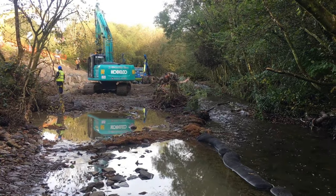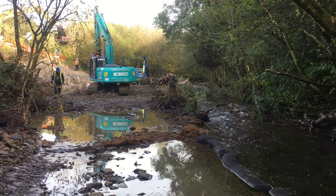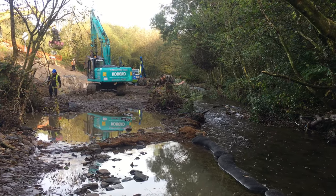Salix completed a riverbank restoration project on the Avon Gully using natural rock and root wads to protect the adjacent highway. Access to the site was restricted, and so it was essential to work from within the river channel.